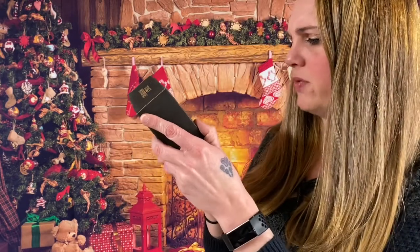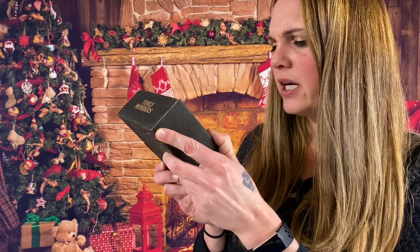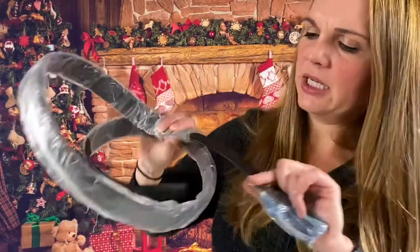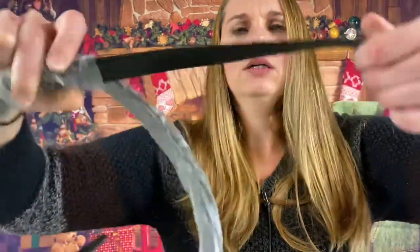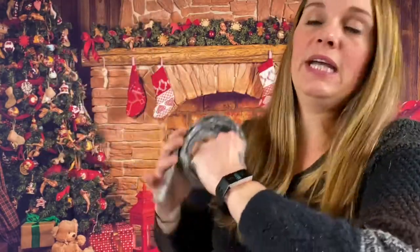Tony Monders reversible men's leather belt with a rotated buckle — 48, 49, 51 waist big and tall. It is Tony Monders reversible. It has a silver buckle and it is reversible, so it's got a cool black lining on one side and flat black on the other. Men's big and tall for waist size 48 to 51 inches.